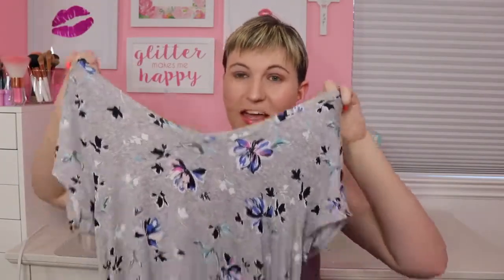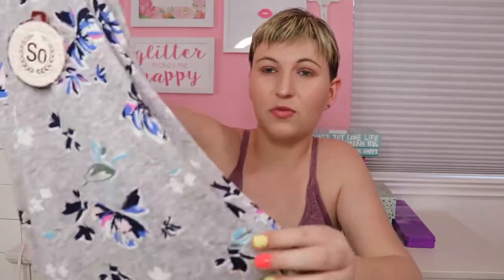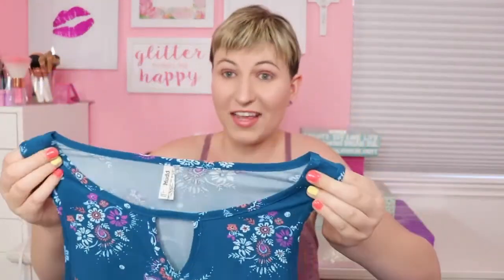Next I went to Kohl's. The first thing I got there is this gray t-shirt dress — it's just flowy and super soft and has a gorgeous floral print. Next I got this teal dark blue dress, another tank top dress that just flows and is not tight at all. It fits perfectly and will be perfect for summer.